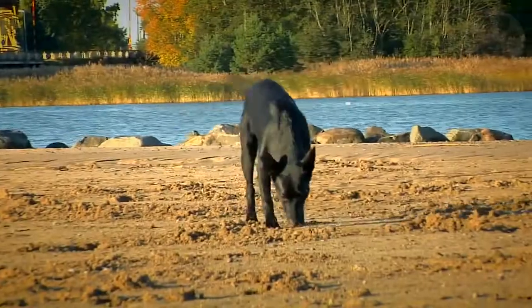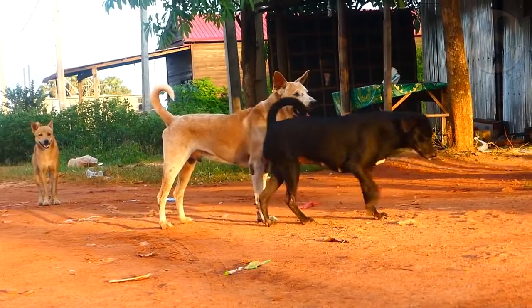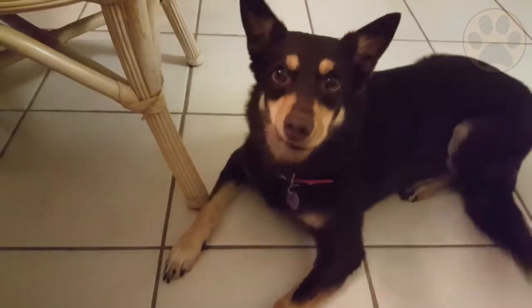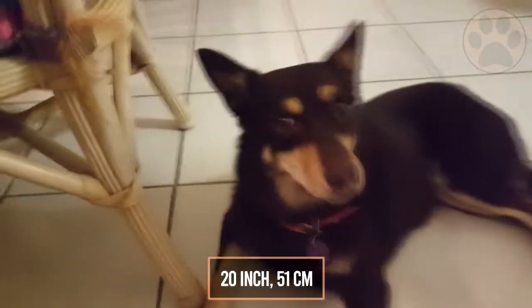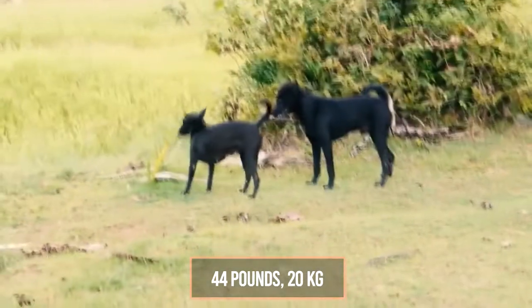Due to the length of its coat, the Australian Kelpie is fairly easy to groom. They require little more than regular brushing and bathing when they get dirty from a hard day's work. This breed can grow up to 20 inches, which is 51 centimeters, and weighs up to 44 pounds, which is 20 kilograms.